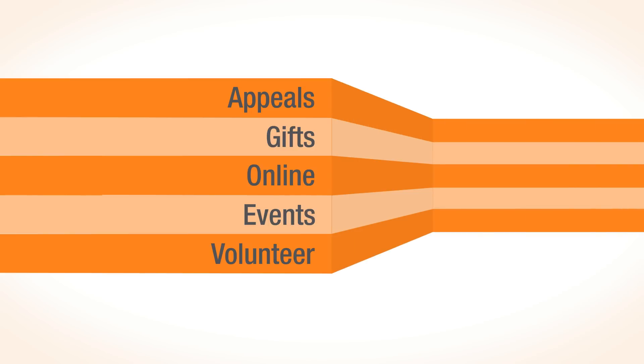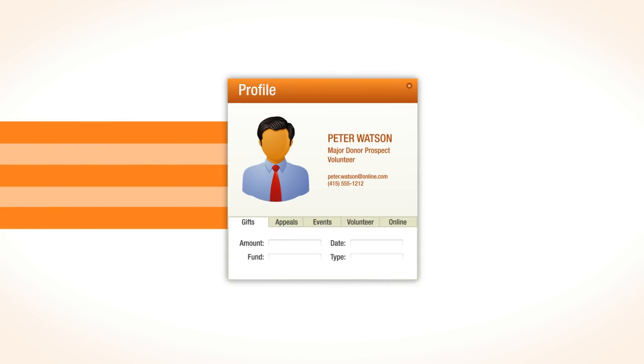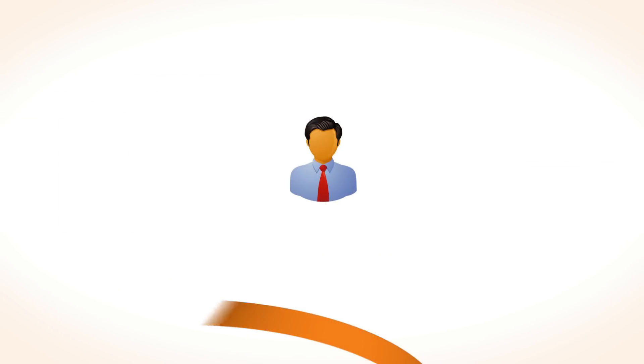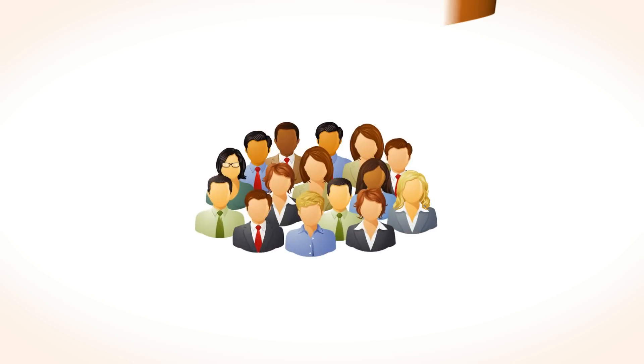Say goodbye to siloed information. Every touchpoint becomes a part of your supporters' profile within the Razor's Edge, building 360-degree views of your donors, sponsors, volunteers, and members.